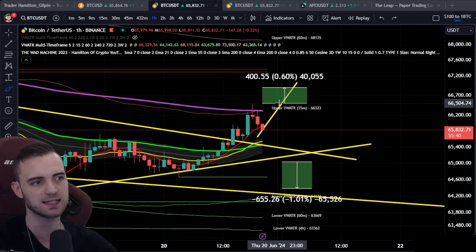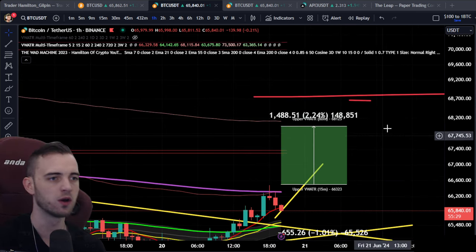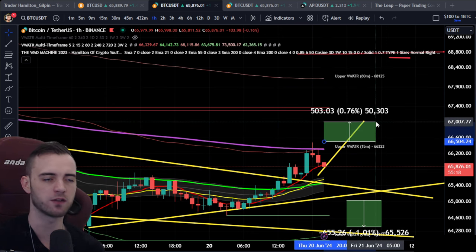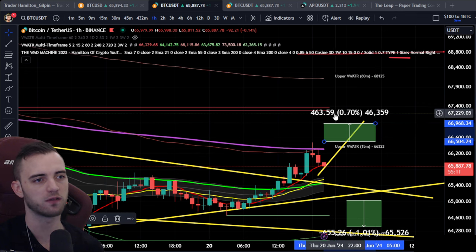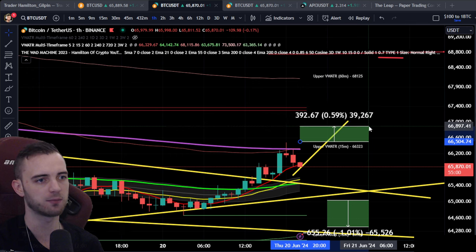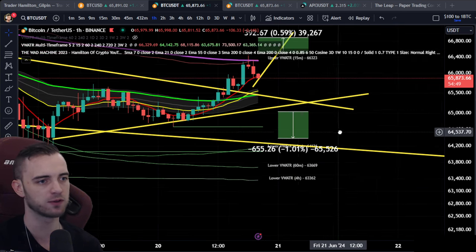If we are looking for scalps, we're looking for a scalp from about 66.5 if we break this high — aiming for about 0.6%. If it's got momentum and it's above the 7 SMA on the one hour, you could probably hold this up to 2%. But if it's below it, it's probably over. My advice for paper trading would be to take a lot of profit around 0.7%, then leave maybe 30-40% in and aim for that other 2%. Have your stop loss just below the 7 SMA, or even better, below the 15-minute volume weighted ATR band — from 65k down to about 64.3. That's a 1% trade — can't go wrong.